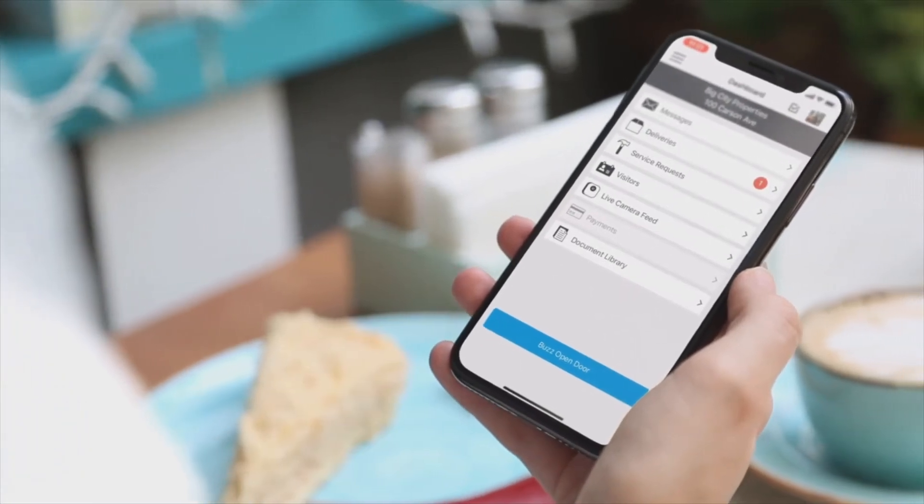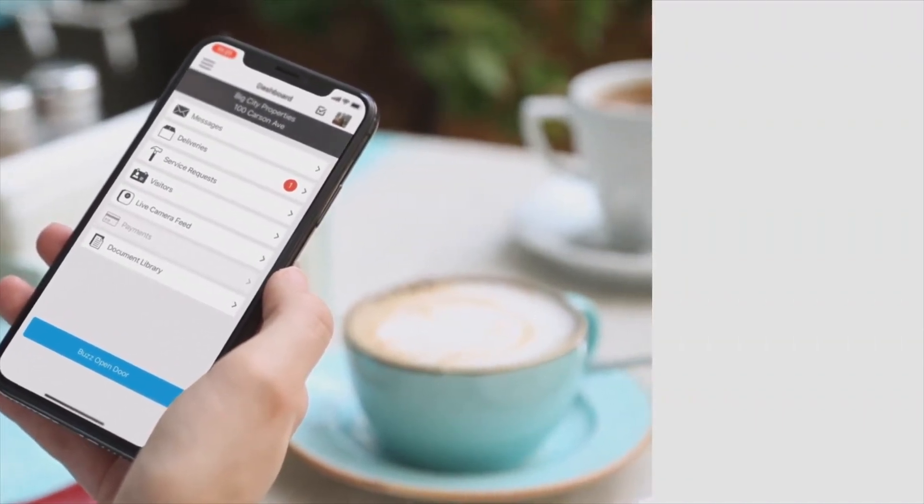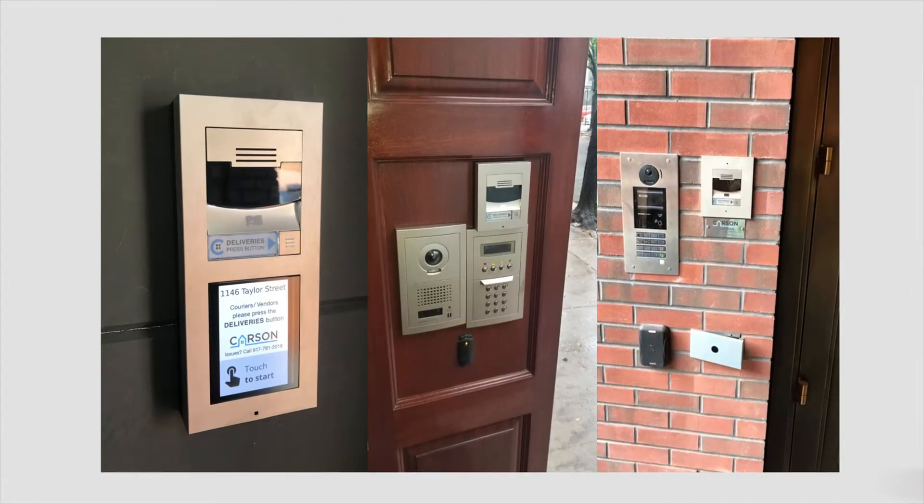Carson is an all-in-one platform that's simple to install and easy to operate. Add it to your front door or any other door so residents and management can provide controlled access from anywhere.